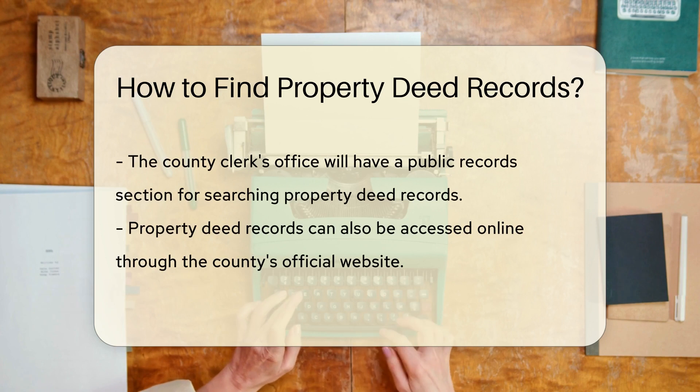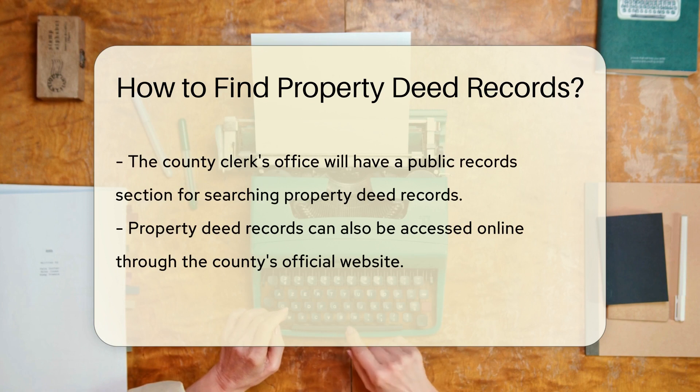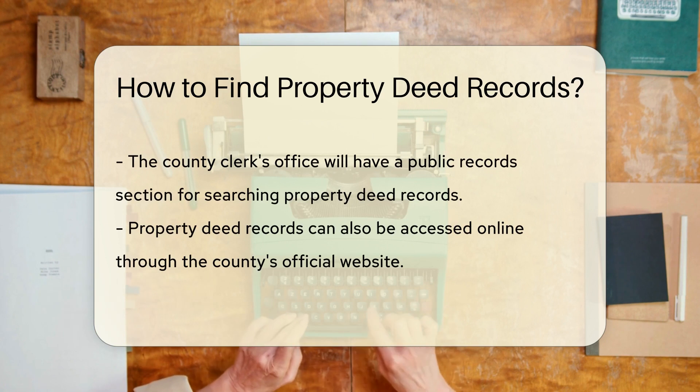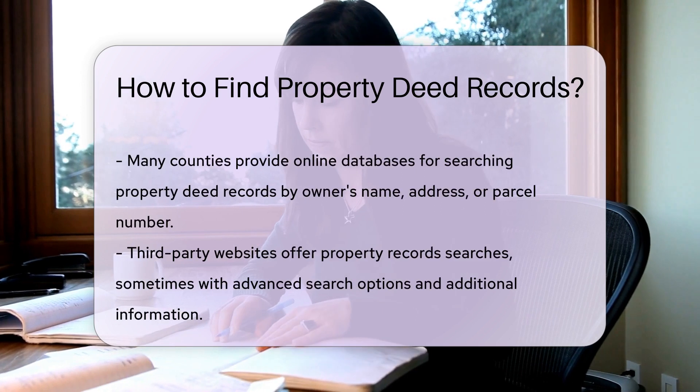You can also access property deed records online through the county's official website. Many counties now provide online databases that allow you to search for property deed records from the comfort of your own home. These online databases are usually searchable by the property owner's name, property address, or parcel number.